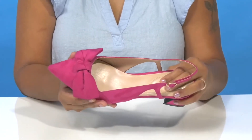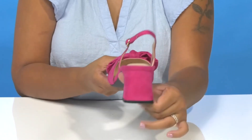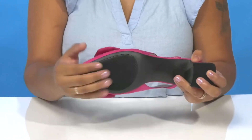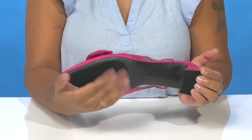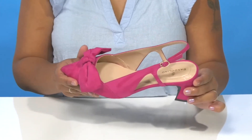Inside is a well-padded footbed to give you some extra comfort, and you'll absolutely adore the small boost of height that you'll receive from that two-inch black heel. The outsole is very nicely textured at the heel cap and by the toes to give you some added grip, and you could wear this with any outfit for a little bit of flair.